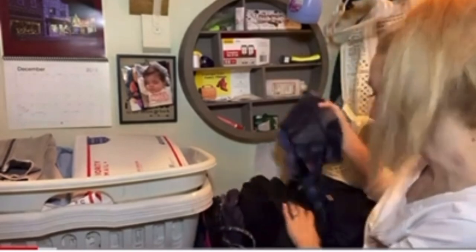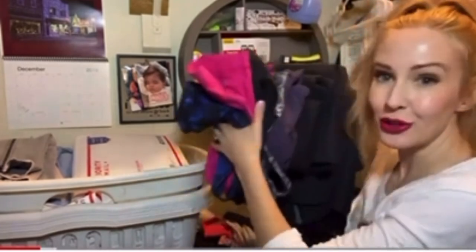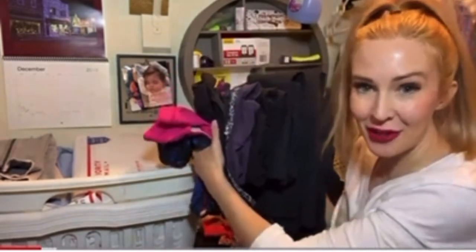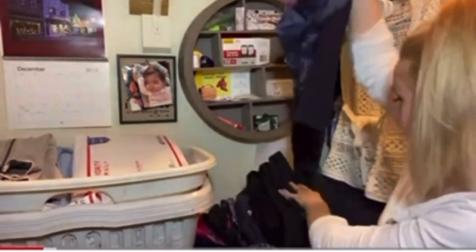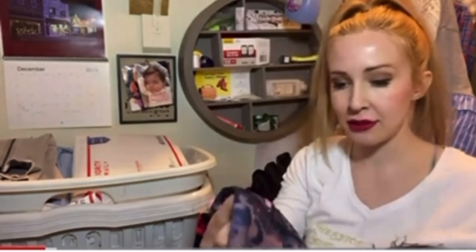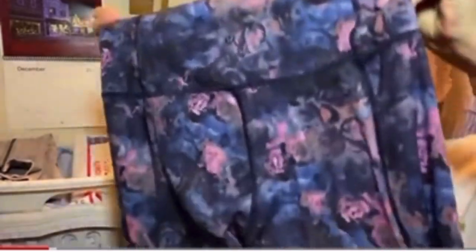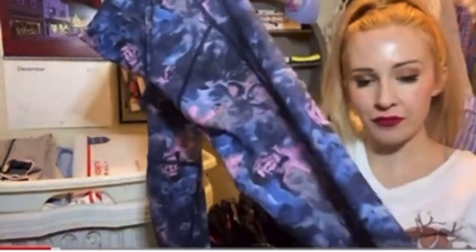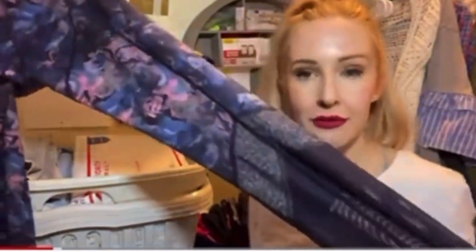I'm going to start with the Lululemon items that I found. We've got a pair of leggings in great condition — there's the little logo on the back. These look kind of like a floral-y pattern. They do have some mesh detail on the bottom of the leg.